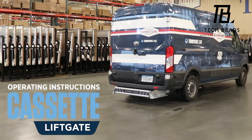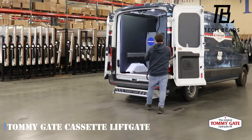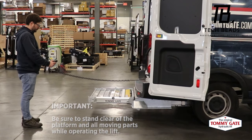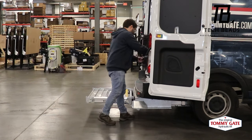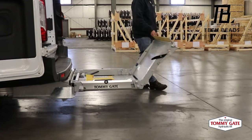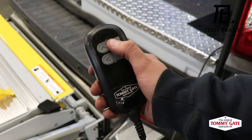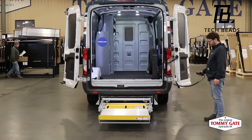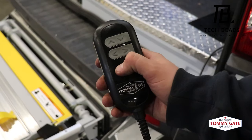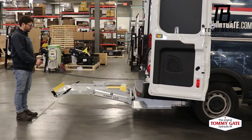Trucking enthusiasts, listen up — we're talking about the Tommy Gate Cassette Liftgate. In the US alone, the long-haul trucking market raked in a staggering $182 billion in one year, so it's essential to have the right equipment. These lifts can be mounted on both massive trucks and compact vans. Take the Cargo Van V2 version — it offers a payload capacity of about 500 kilograms and is compatible with Ford, Nissan, and Chevrolet vans.